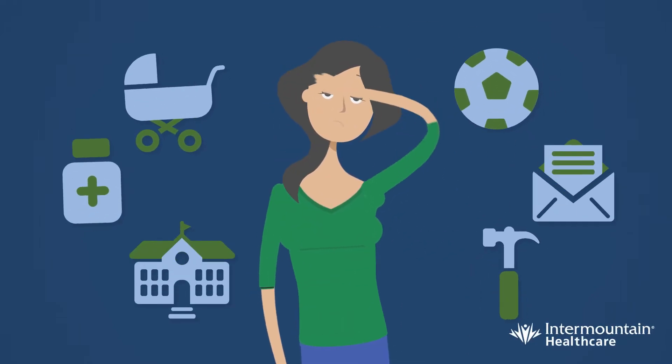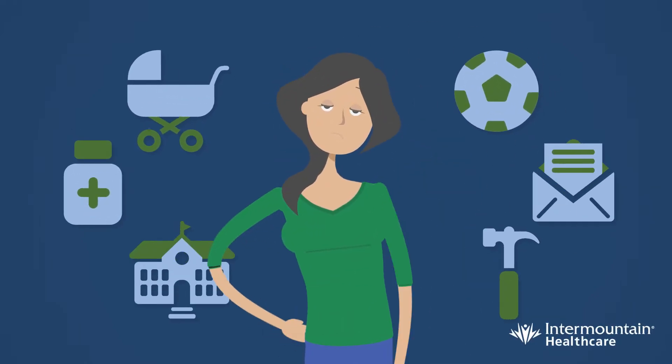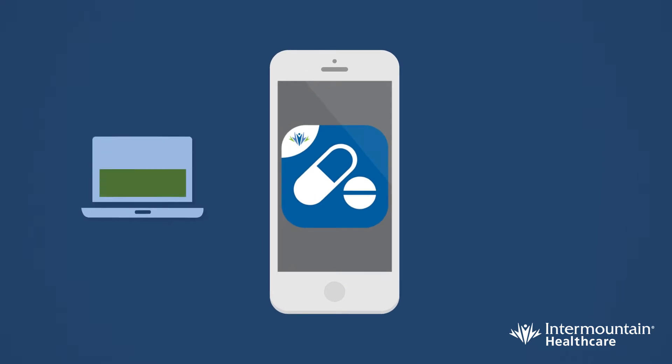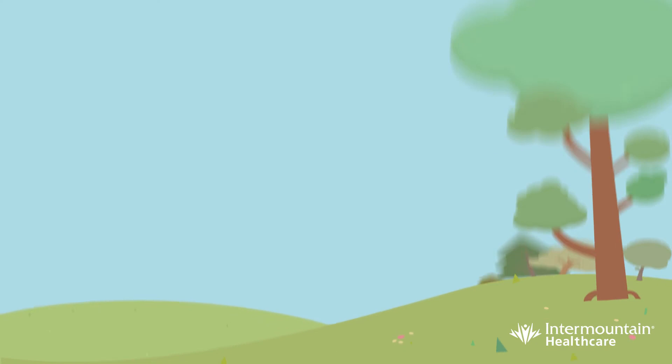We know you're busy, and so we've made waiting in line for your prescription a thing of the past with the Intermountain Pharmacy app. Sign up to place an order from work, the grocery store, or an event.